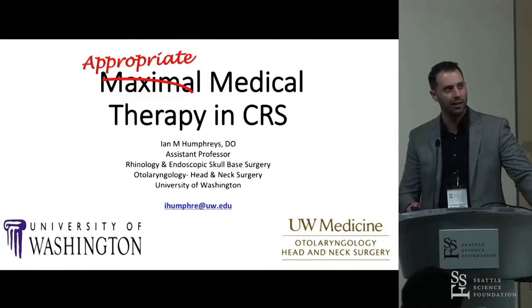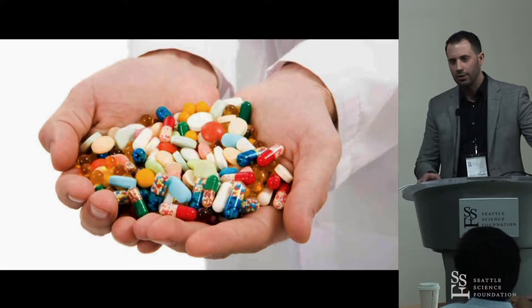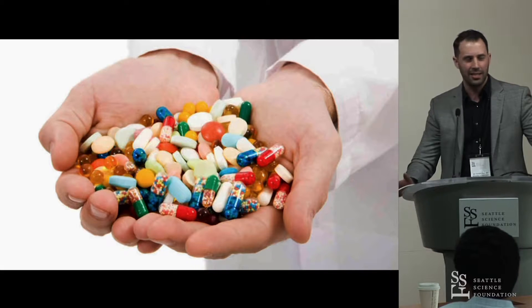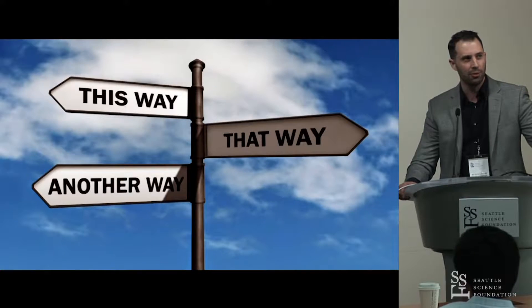These are the patients before they've gone to the operating room — the ones that initially land in your office. Chronic sinusitis management can feel like your hands are full. You have so many options: antibiotics, how long, what dose, steroids, nasal sprays, irrigations. It can feel confusing, and there are competing influences with cost, insurance demands, and institutional demands. It can be a challenge to figure out what's best for your patient.